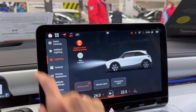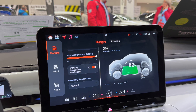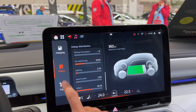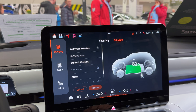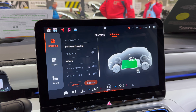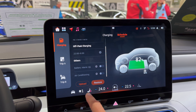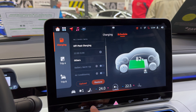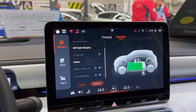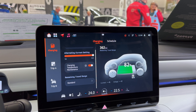I think I saw recuperation settings. Over here you have the energy display — beautiful display showing trip A, trip B, and schedule. You can warm up the battery and here you have heated seats. There's a car shortcut menu at the bottom as well.